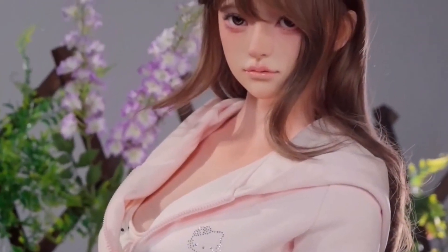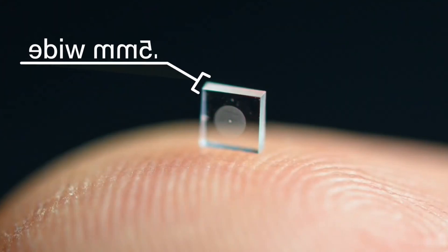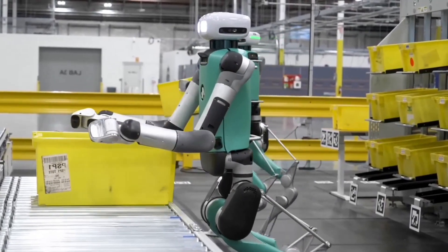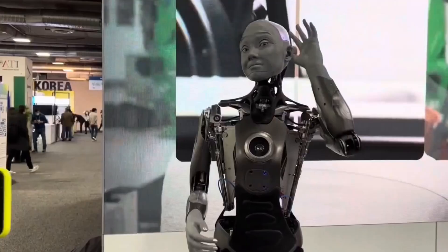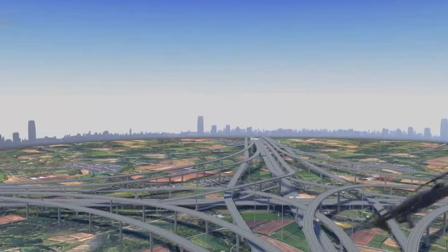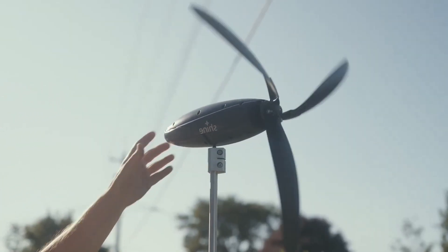Imagine robots that see like us, think like us, and move like us. Today, we're stepping into a world where tiny cameras capture perfect images, humanoid companions walk beside us, and machines understand our every word. This isn't tomorrow's dream, it's today's reality. Join me as we explore the most beautiful and brilliant robots ever created. The future has never looked this incredible.